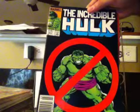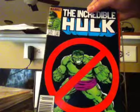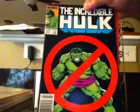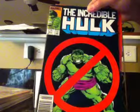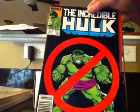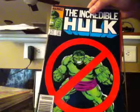I also picked up issue 317 of The Incredible Hulk. Just look at the cover — there's a 'No Hulk' warning sign right here. That is bad. Well, thank y'all for tuning in to my comic book haul. This is my first comic book haul video, so please give me a like and I'll see y'all next time.